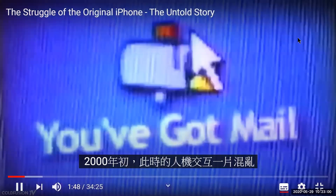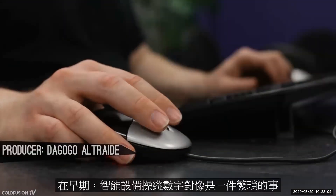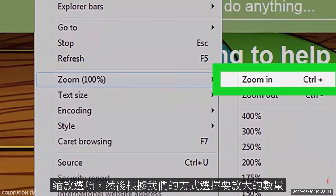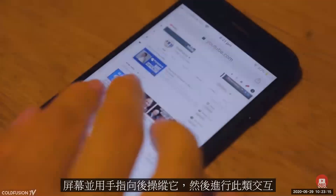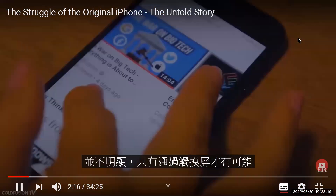To begin our story, we have to go back to the early 2000s. At this time, human-computer interaction was a mess. Before smart devices, manipulating digital objects was a chore. Zooming in on an image usually meant clicking on a menu, selecting the zoom option, and then selecting the amount you wanted to zoom in by. How we zoom in on an image today couldn't be more different — we can simply pinch a screen and manipulate it with our fingers. Back then, such interactions weren't obvious and only became possible with touch screens.